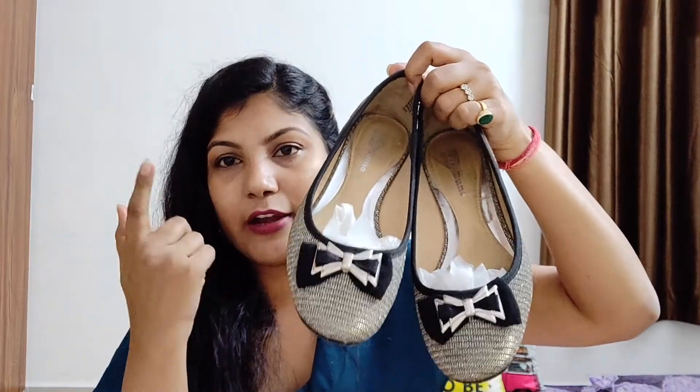Next up is a pair of bellies from Dune. They have a golden metallic detail and are super, super comfortable. I'd heard about the Dune brand before, but when I bought these I really fell in love with them. I had stopped wearing bellies because they cut your feet and I'd get shoe bites, but these didn't give me a shoe bite at all. The quality is really nice. They're super stylish — look at the color.